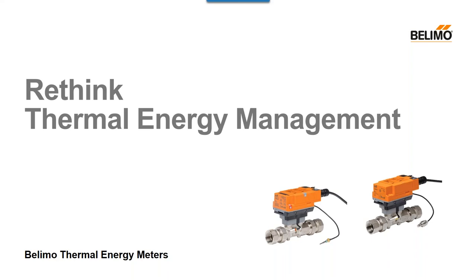Hello, and welcome to today's webinar, Rethink Thermal Energy Management. We have Scott Reed presenting for us, and we really appreciate you joining us. My name is Ron Pilkowitz, and I will be your moderator today.